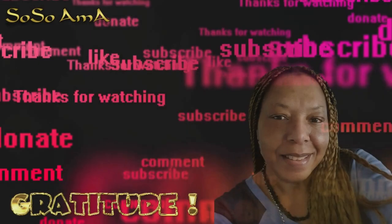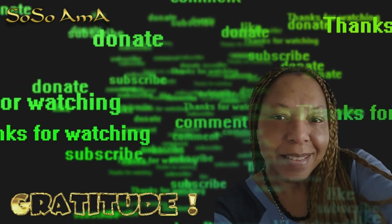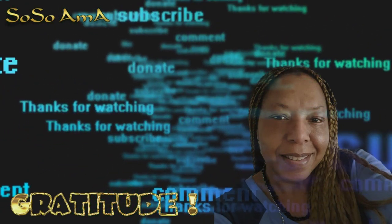Food for thought. Meditation. Thank you for watching — I hope to see you again soon. Till the next time, much love.